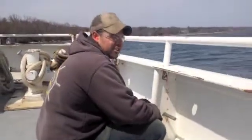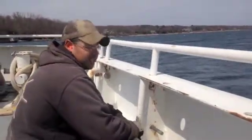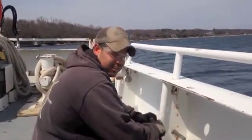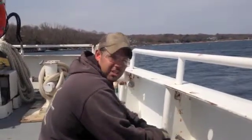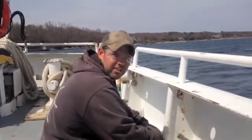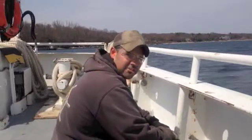I stand watches at the helm, keep a lookout. In terms of deck, I operate machinery — the winches, the cranes — anything the scientists need. And I maintain the living spaces and make sure everything's clean and in order. Pretty much help make it easy for people to do the research. Yeah, that's about it.